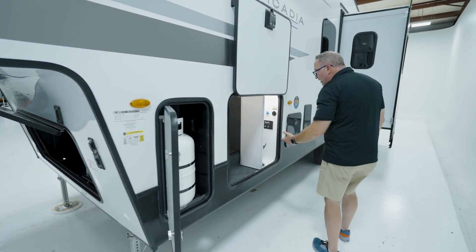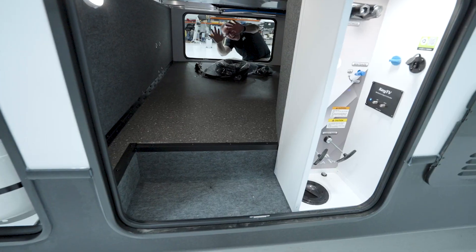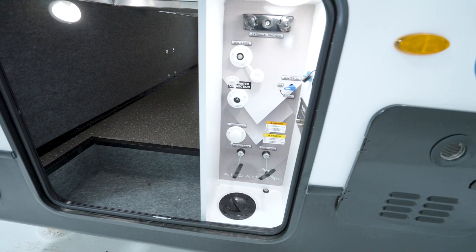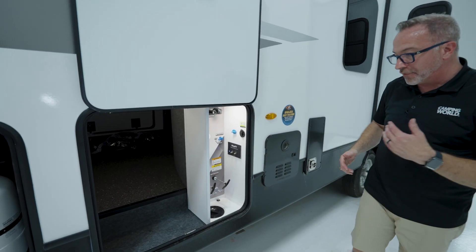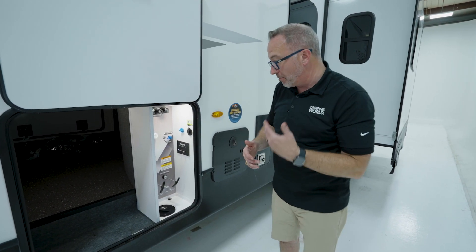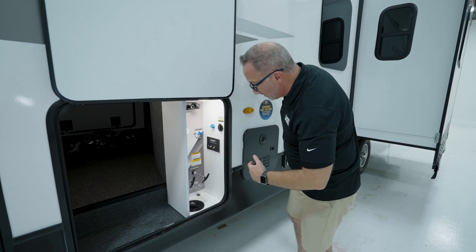I still get the Keystone external command center with hot and cold shower, winterization, city water connection, and black tank flush. Here are the controls for my tanks: for your fresh, you get a 54-gallon; for your gray, you get a 60-gallon; and for your black tank, you get a 30-gallon. So you still get some pretty good sizes on that.